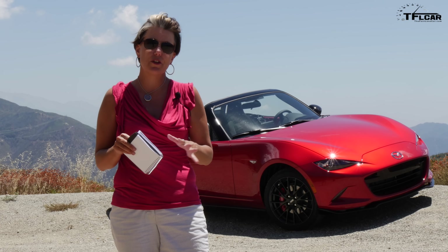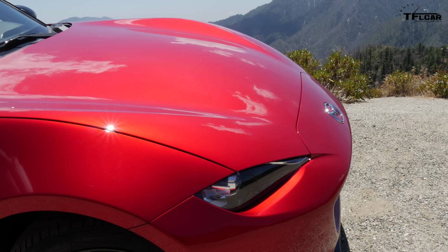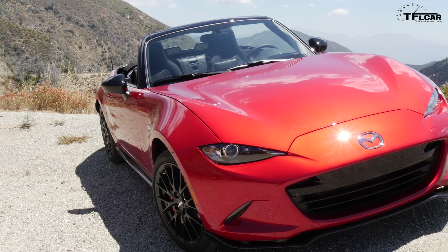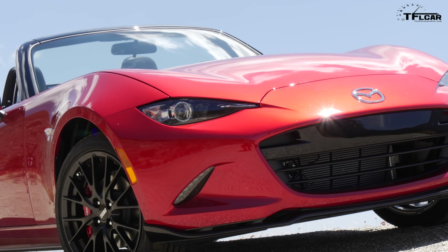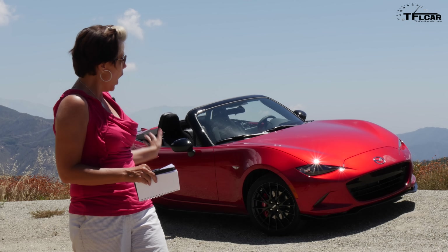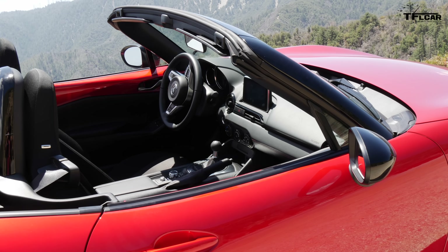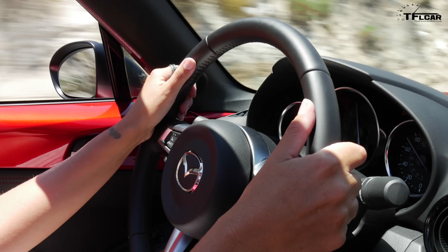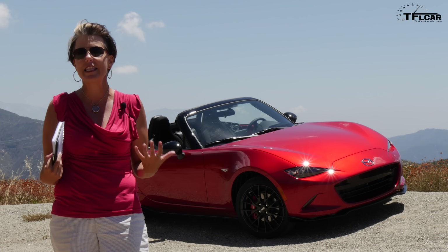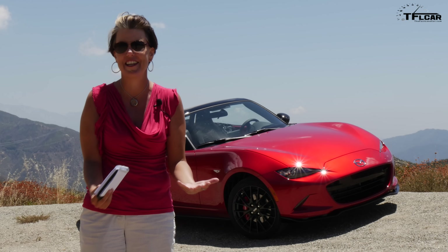Mazda has taken this fourth generation MX-5 and completely revolutionized it visually. I really like how the front hood is pulled down just a little bit so that when you're in the car, you just feel like you're closer to the road and get a much bigger sense of speed. There's not a lot of creases on the body, save for that fender crease that comes up over the top and actually extends into the cabin. So while you're sitting in the car, you really do feel like the outside is coming in to meet you, and it just increases the sense of fun and speed. I've just been grinning ear to ear today — it's just been the best!